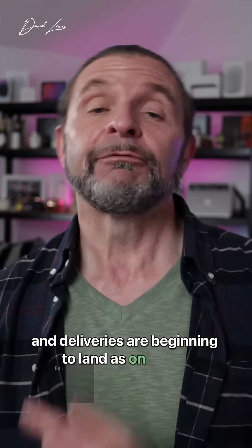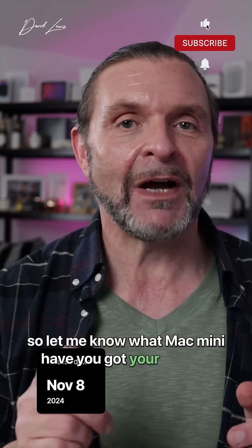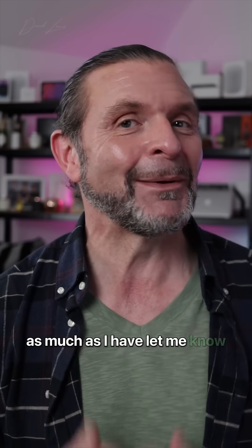Pre-orders start today, and deliveries are beginning to land from Friday the 8th of November. So let me know what Mac Mini you've got your eyes on — are you pre-ordering today, and have you been waiting for this Mac Mini as much as I have? Let me know in the comments.